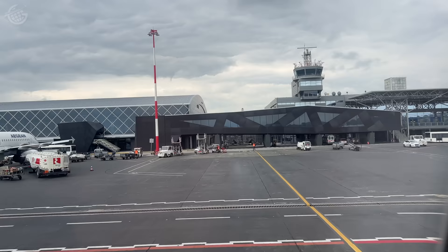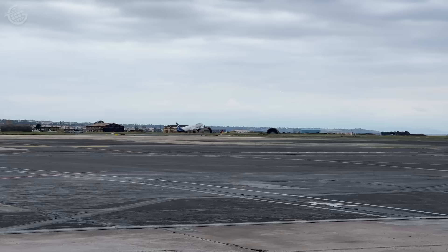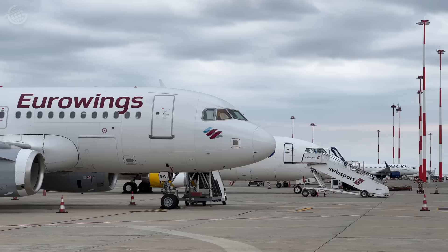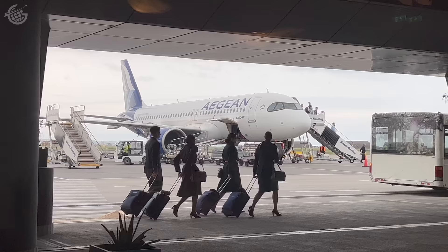We caught our first glimpse of the beautiful new terminal that was opened in June of 2020. Thessaloniki is the second biggest city in Greece and a hub for Aegean. The airport itself has between 150 and 250 aircraft movements a day — an aircraft movement is a takeoff or landing; we call it an operation in the U.S. Six or seven million passengers pass through here every year. Unlike a lot of airports in Greece, this one's not seasonal — passengers are using it throughout the year. Aviation is a critical lifeline year-round here, essential for navigating throughout Greece's varied geography and islands.